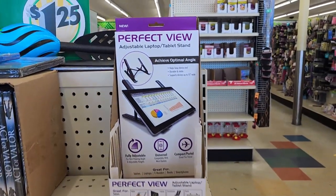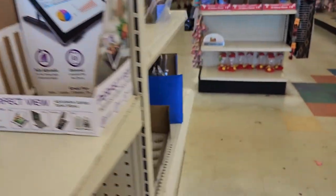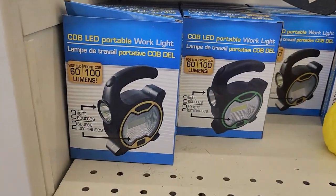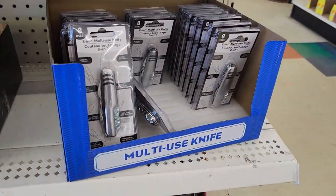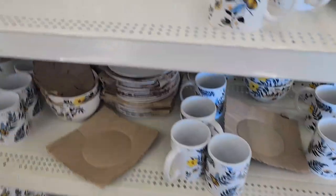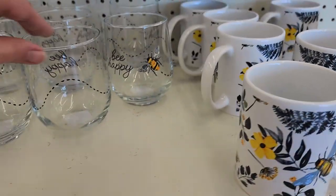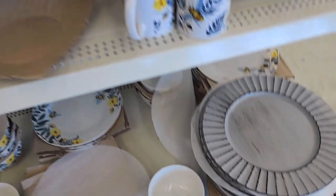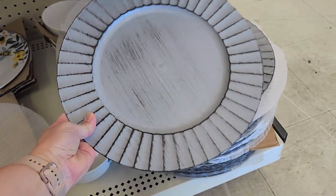This adjustable laptop and tablet stand was just a dollar twenty-five - I almost got that. They also had these little LED work lights and just some other gift ideas that would be good for Father's Day. I'm really liking this bee-themed dinnerware - they have glasses, cups, and plates. They have place mats, but I really love these chargers; those are very farmhouse looking.